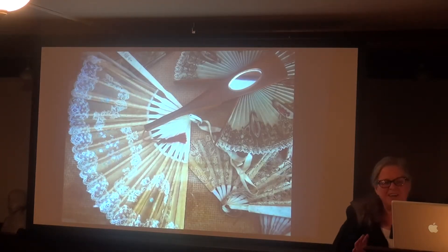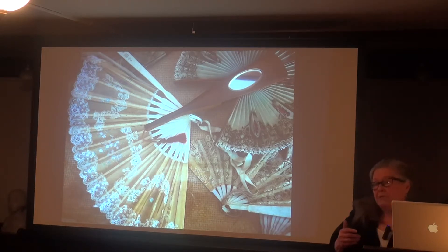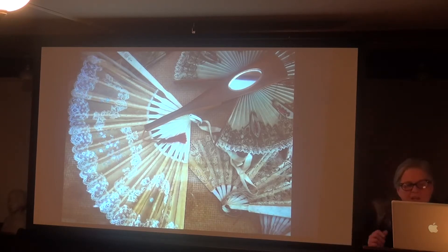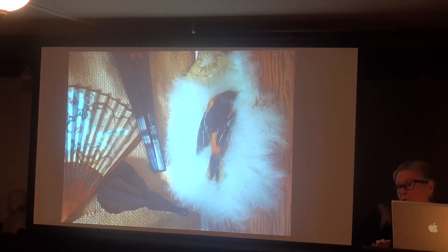The museum has two cases with a special collection of ladies' fans that need to be individually documented, researched, cleaned, properly displayed, and information about them published. Almost everything in that museum is information not available to the world that could be published in articles. This particular fan has a mirror in the handle, and another features a stuffed Baltimore Oriole.